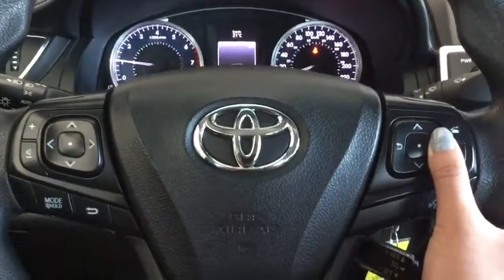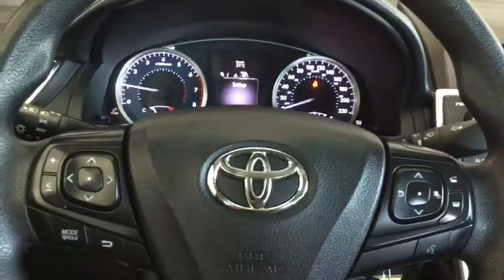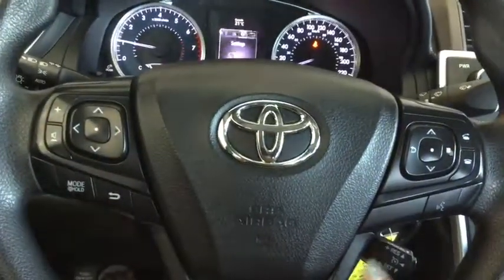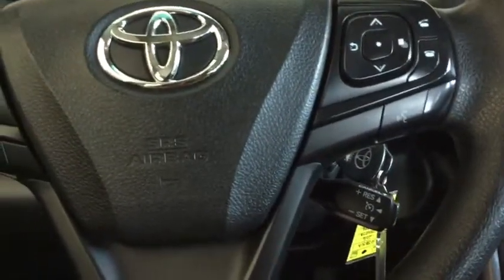You also have your multi-information display which you can control from your steering wheel mounted controls. You also have your hands-free calling, volume control, mode changes, and voice command mounted on your steering wheel. Below, you can find your cruise control — perfect for that highway drive.